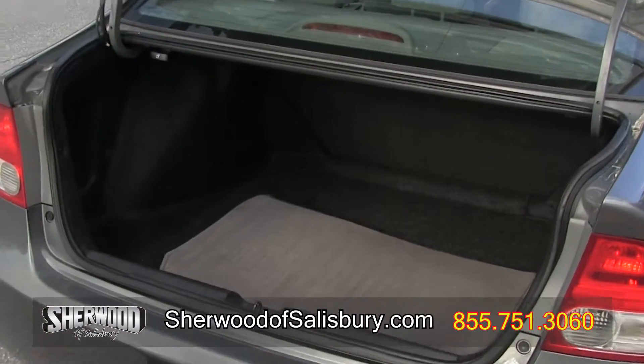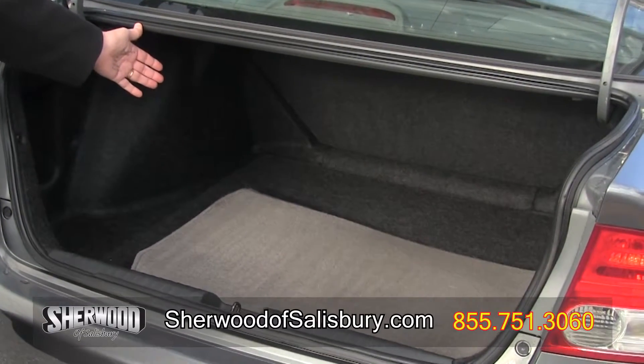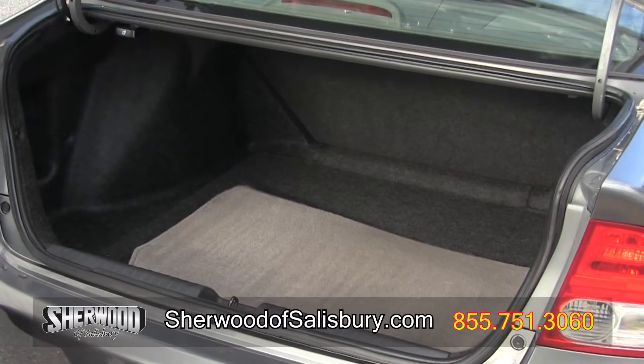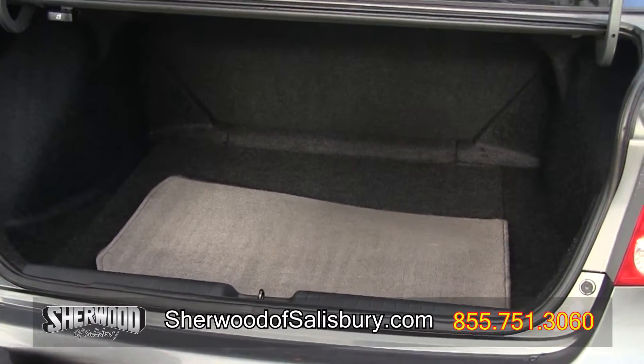We're now at the trunk of this 2009 Honda Civic. As you can see, huge cavernous room inside this smaller sedan. Plenty of cargo room for your luggage or groceries. And again, a fuel sipper.